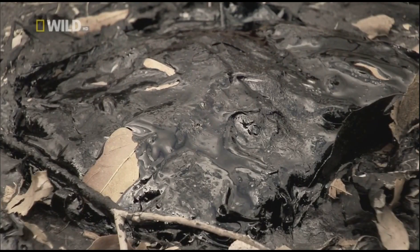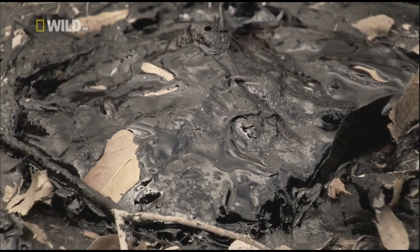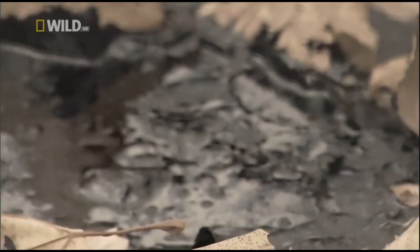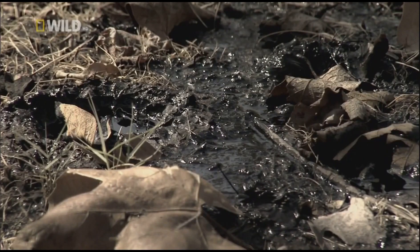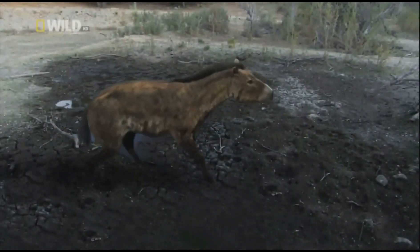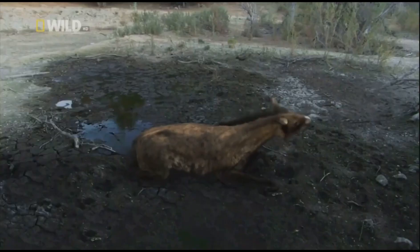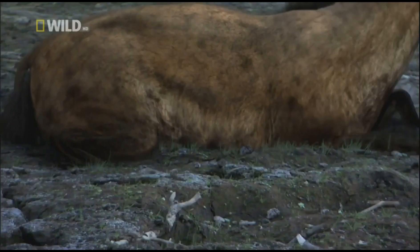In prehistoric times, molten asphalt deep inside the earth oozed its way to the top. As it broke through, a harmless black crust formed as the tar cooled. But when exposed to the summer heat, the crust melted again, and the tar pits became an inescapable, bluey trap for any unfortunate animal that wandered in.